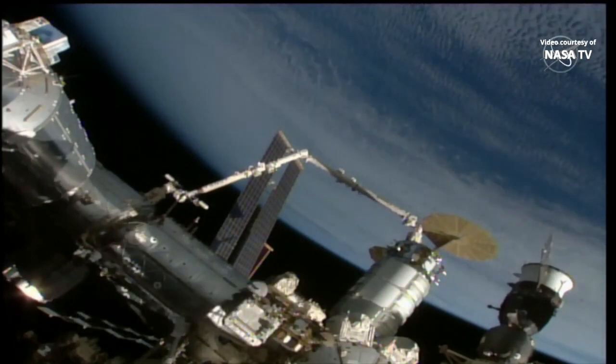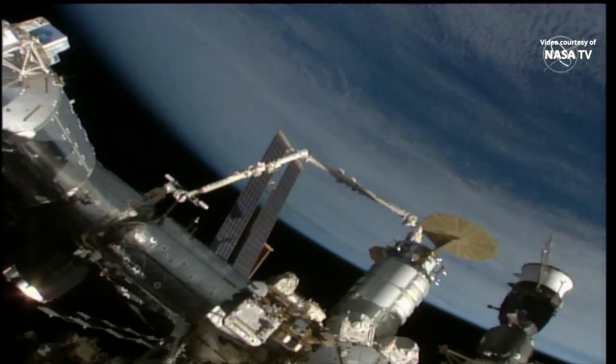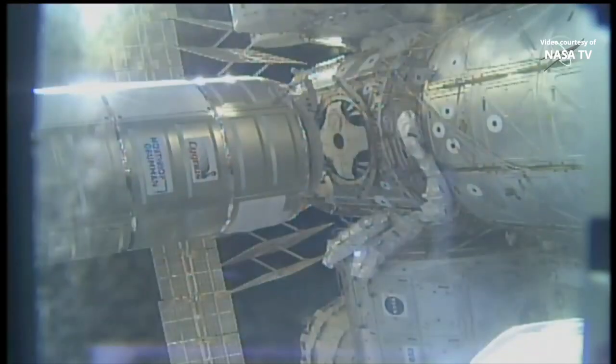You're seeing a live view now of the cargo spacecraft — a Northrop Grumman Cygnus vehicle named the SS Pierce-Sellers — under the firm grasp of the space station's robotic arm, ready to be berthed or installed to the Earth-facing port on the Unity module.